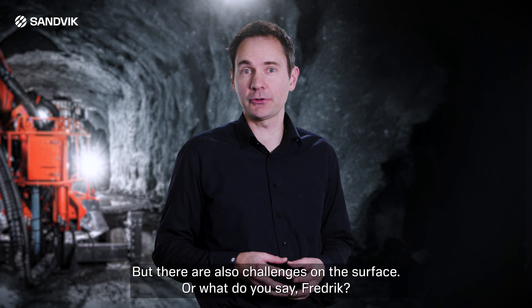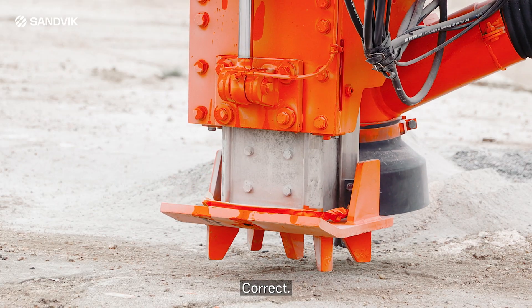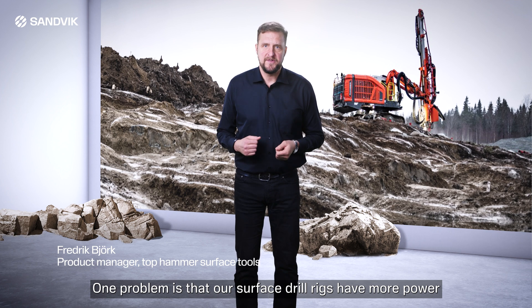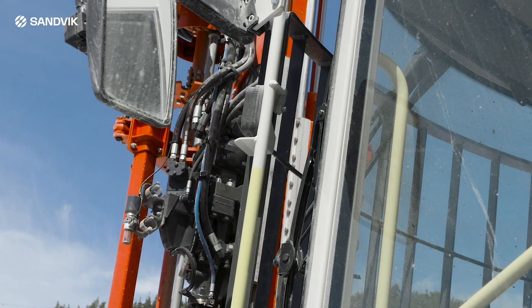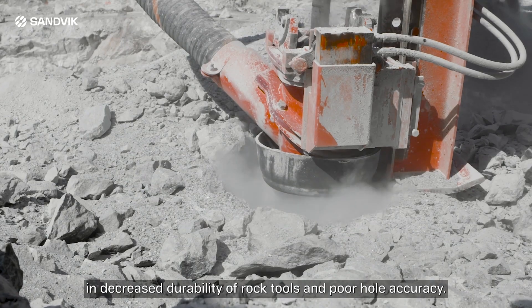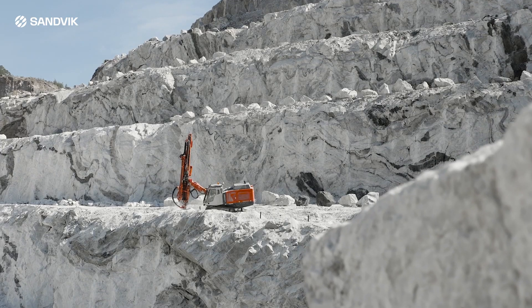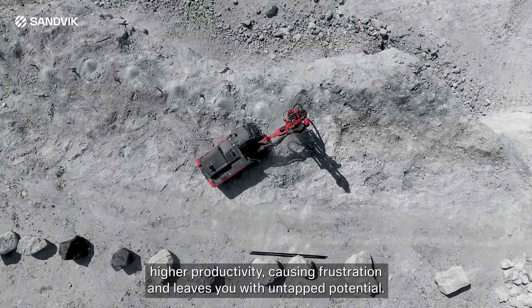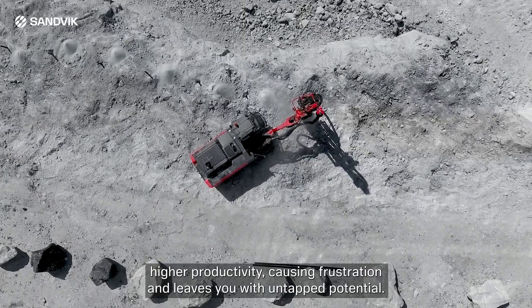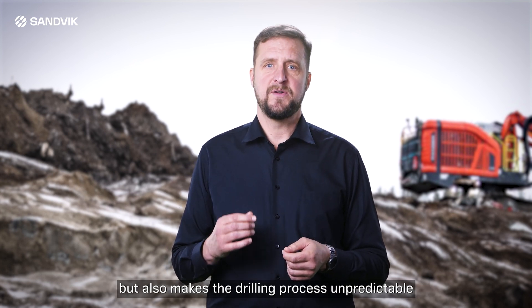But there are also challenges on the surface. One problem is that our surface drill rigs have more power installed than the GT60 and T51 tools can handle. Utilizing the full potential of the rig often results in decreased durability of rock tools and poor hole accuracy. The standard tool systems on the market are therefore bottlenecks for achieving higher productivity, causing frustration and leaving you with untapped potential. This not only leads to a waste of both time and money, but also makes the drilling process unpredictable and difficult to automate.